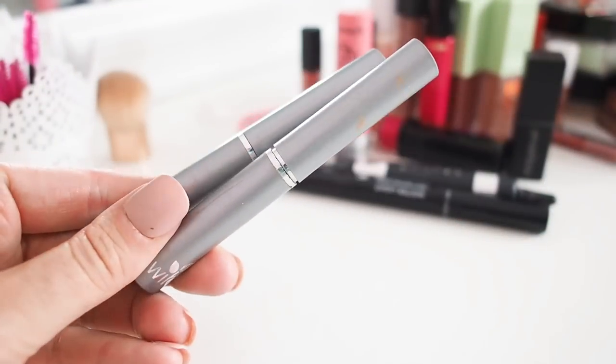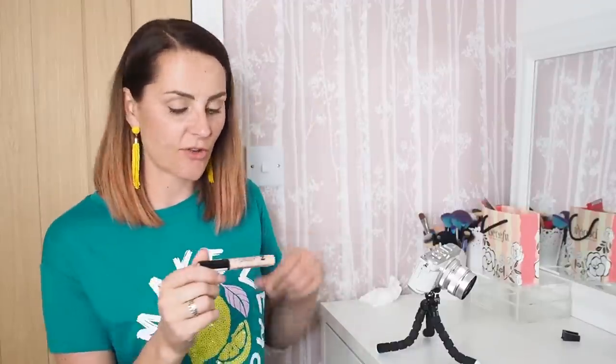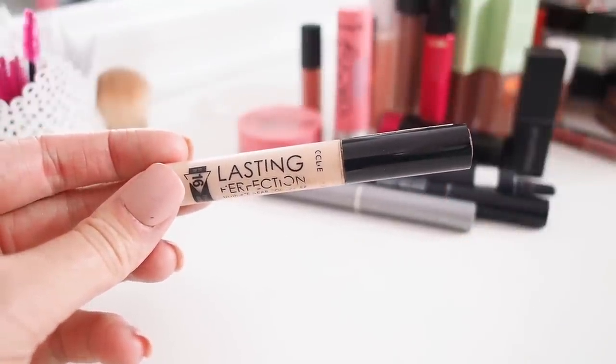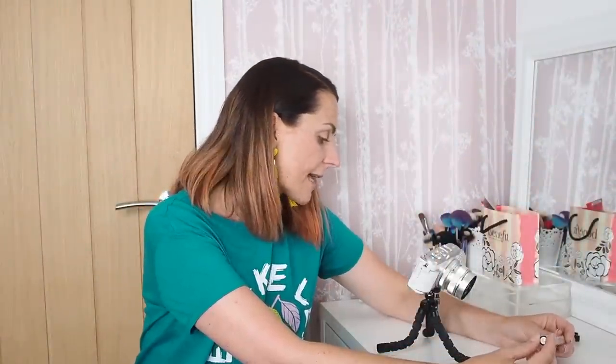I have a couple of concealer sticks with witch hazel by Witch — really good for covering a spot without making it worse because they dry it out while concealing. I think I accidentally bought two because I couldn't find one. I'll keep one and bin the duplicate. I'm also keeping everyone's favourite, the Collection Lasting Perfection concealer — a great cheap concealer I use in a light shade to highlight my nose and above my cheekbones when I contour.